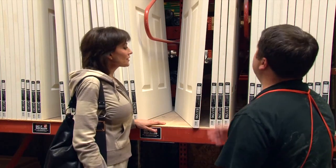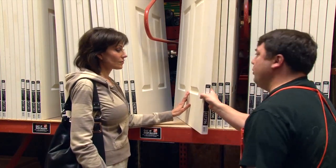Jeld-Wen makes the doors that enhance your home and reflect your personality.